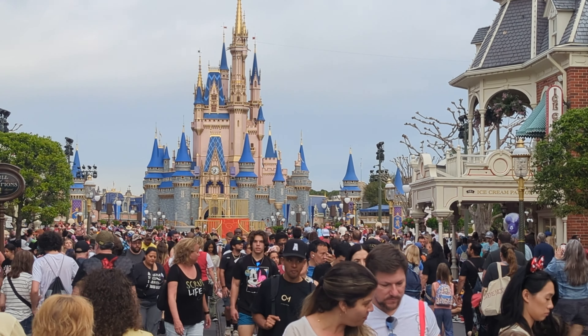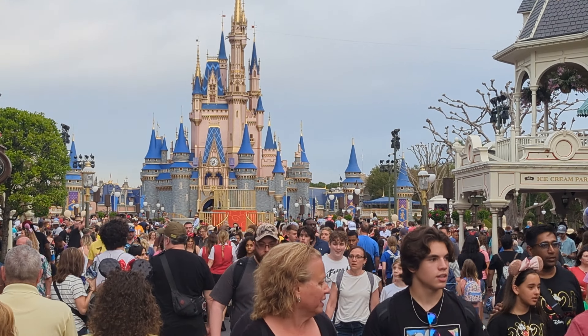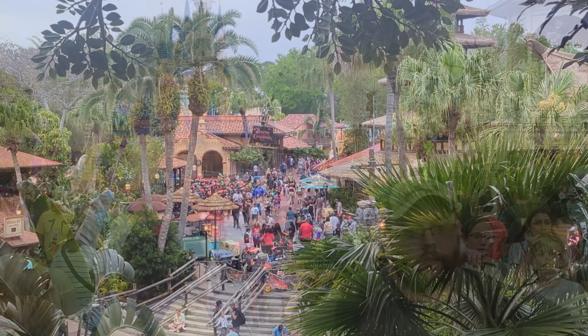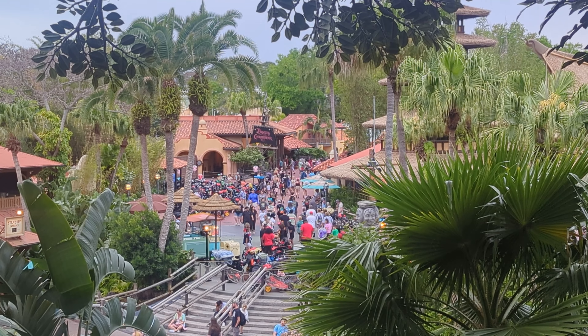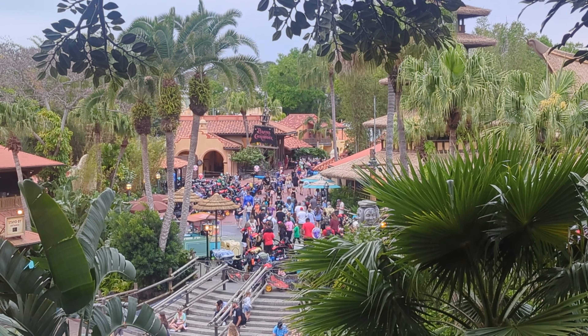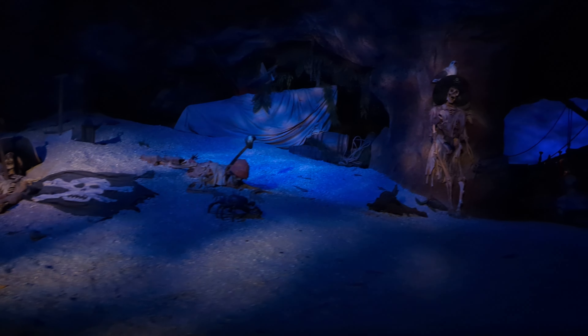Walt Disney World is home to so many different types of incredible attractions, from slow-moving dark rides like Pirates of the Caribbean to the immersive, action-packed rides like Star Wars Rise of the Resistance. There's something for the whole family, young and old. Some rides, however, might lead to some apprehensive potential riders. The thrill rides at Disney World are an exciting experience for anybody building up the courage to ride them.